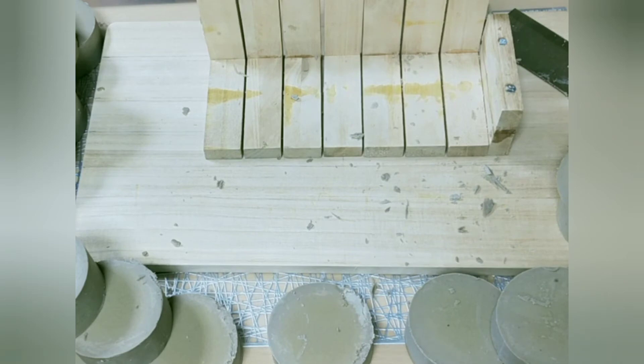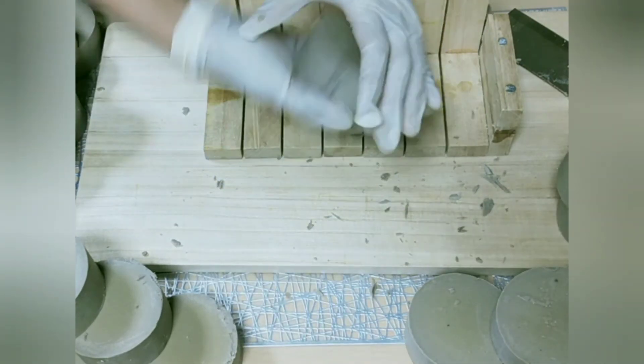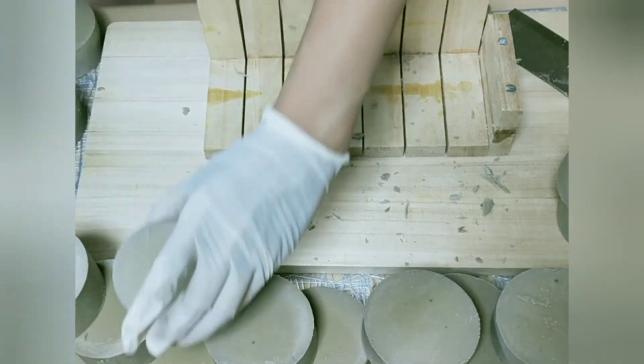May tip pala ako kapag gumagawa ka ng sabon at gumagamit ka ng caustic soda na pearl, which is a powder — medyo ingatan natin dahil ito ay pulbos nga rin at pwede itong kahit isang piraso lang, pwede tayo makapasok. So I usually use the flakes form — medyo mabagal nga lang itong matunaw pero napaka safe sa iyong mata, dahil makikita mo kung gaano siya kalaki kapag nalaglag or natapon sa pinaglagyan.